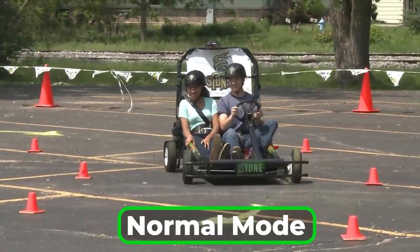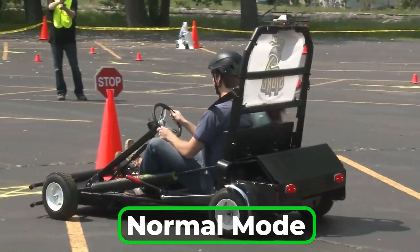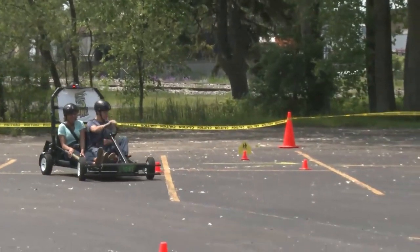In normal mode, the cart handles and responds normally to the driver's steering, accelerating, and braking actions, demonstrating the abilities of a sober driver.